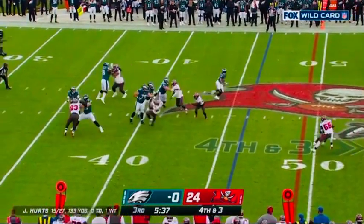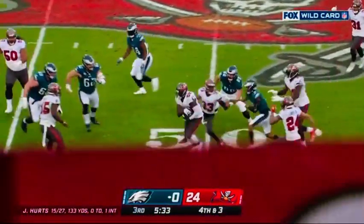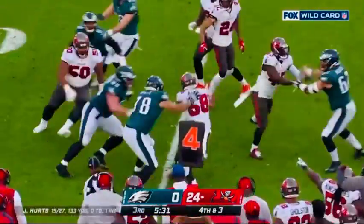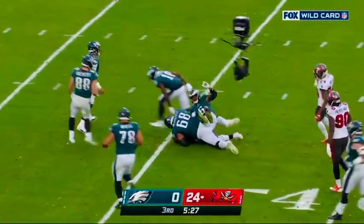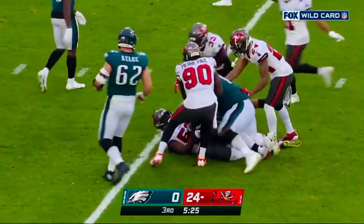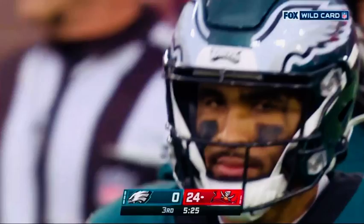Extra men on the rush. Eagles pick it up. Hurts throws and it's picked, intercepted by Shaq Barrett, and he's rumbling all the way to the 36-yard line. An interception, the third turnover by the Eagles in this game.